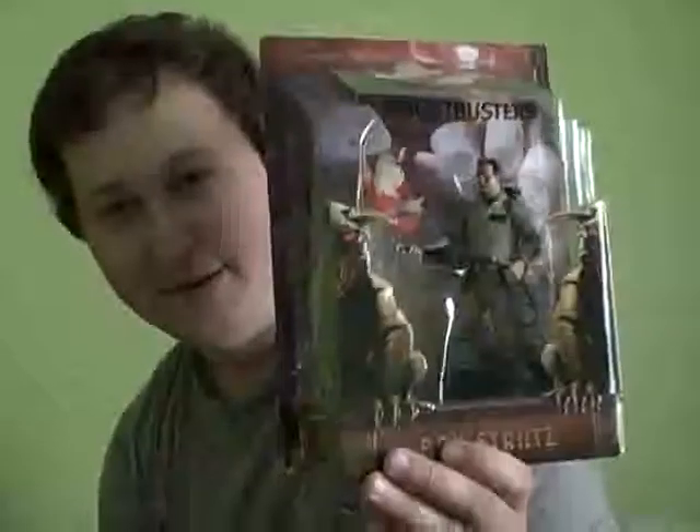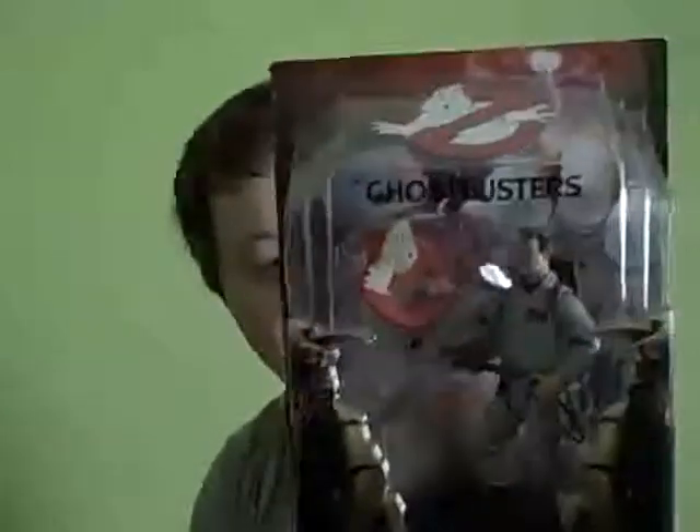And this one is Ray Stantz, a.k.a. Dan Aykroyd. Don't get too close though. I just wanted to make it look right — make sure it's straight. You don't want me looking like I'm leaning back with a crick in my neck. Anyway, this is Ray Stantz, and he's one of the main Ghostbusters. Look at the detail in that.